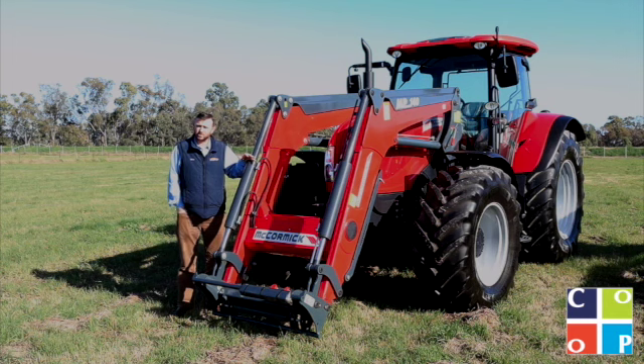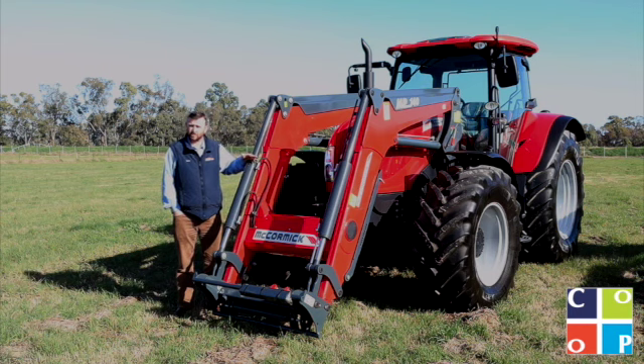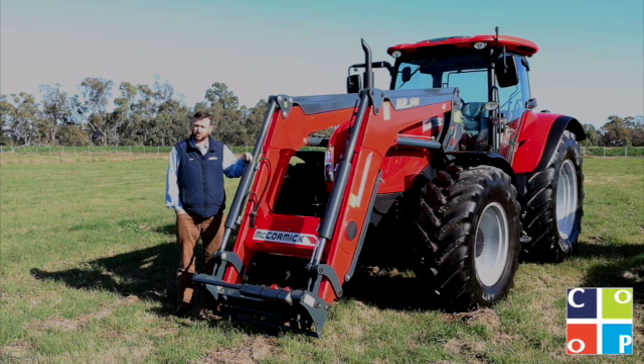If you want to have a discussion with us about the G-MAX 165 or any of the other range in the McCormick Tractors range, give us a call in the shop on 0269 379 200, or by all means drop in and have a look for yourself. Come and have a drive. See what you think about the McCormick G-MAX 165.